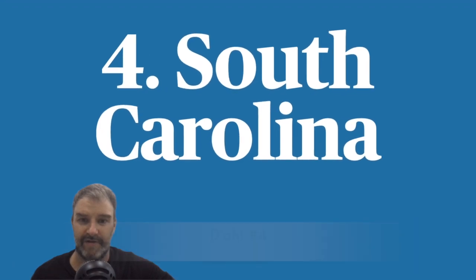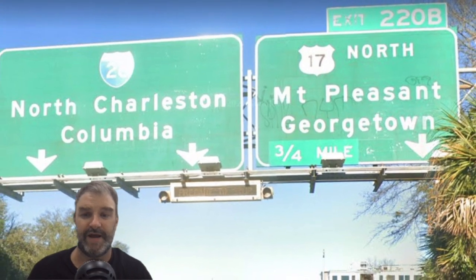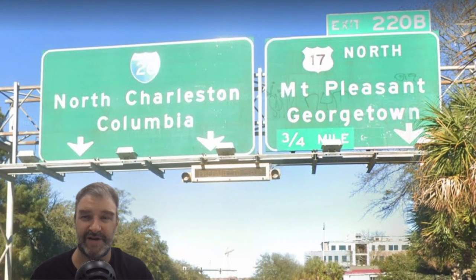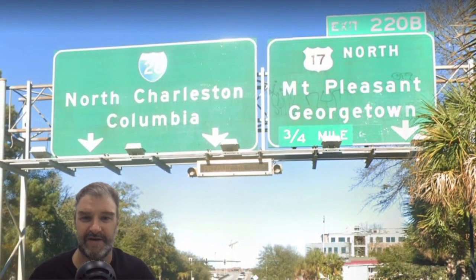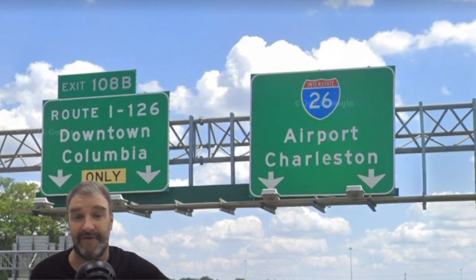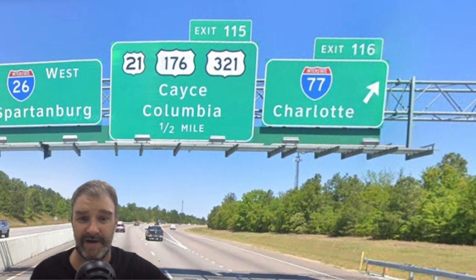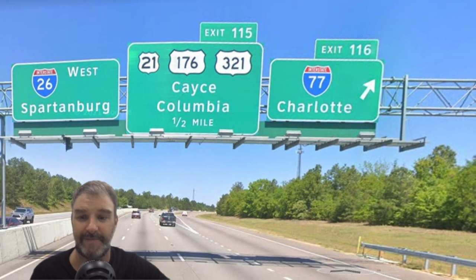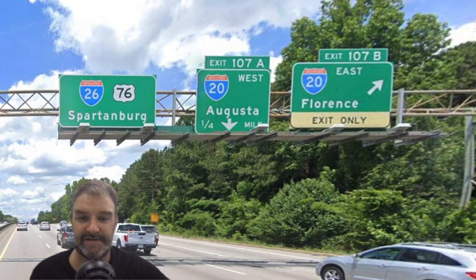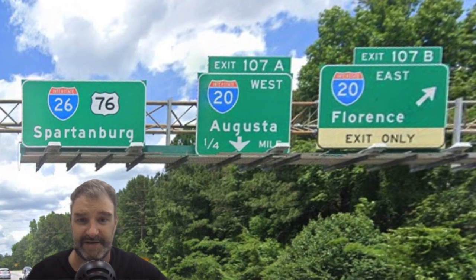Number three is South Carolina. South Carolina is definitely the better of the Carolinas and does all right here. I-26 is signed for North Charleston and Columbia. North Charleston works as a secondary for sure. We also get Airport Charleston — airport can be a fine secondary control city. This sign looks really nice; I like the outlines of the US highways here, everything pops out, and Spartanburg and Charlotte are the right choices. More of I-26 — Augusta and Florence are not huge cities, but they make the most sense to be signed in this situation.